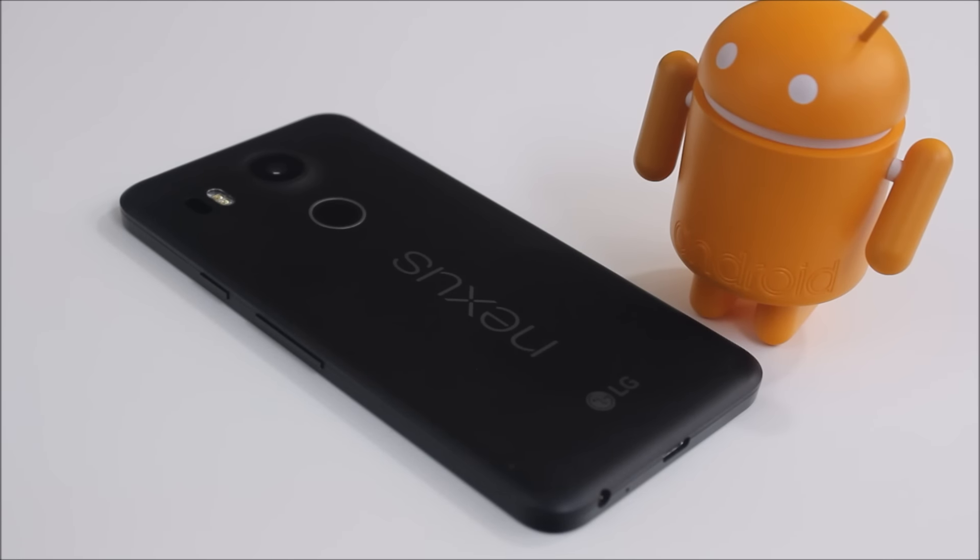As far as the specs and what powers this device, it comes with a Qualcomm MSM8992 Snapdragon 808 hex-core processor housing four 1.4 GHz Cortex-A53 cores and two 1.8 GHz Cortex-A57 cores. For a GPU it comes with an Adreno 418. As far as storage, it comes in two versions: 16 GB and 32 GB of internal storage, plus 2 GB of RAM.